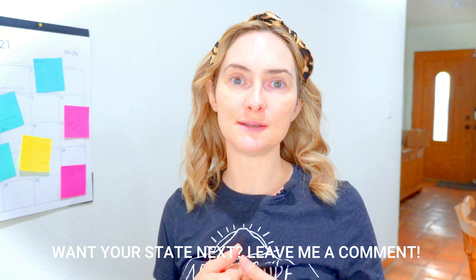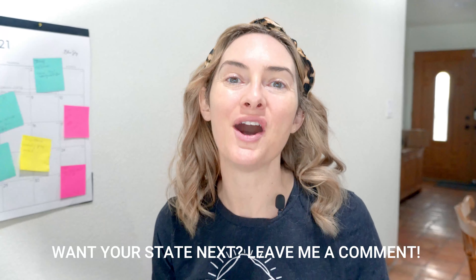Now, if you are like, 'darn it, I'm not in Oregon,' let me know your state in the comments and I will start to do a deep dive. I spent days creating this list of places for you all to park and we're going to deep dive into them. So without further ado, let's go.